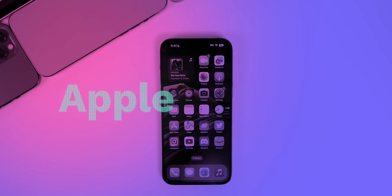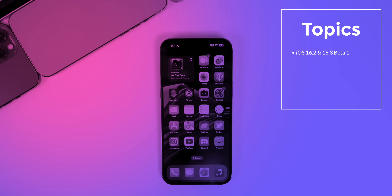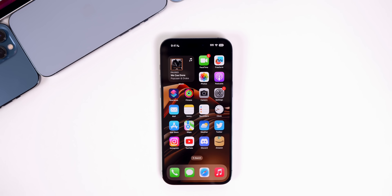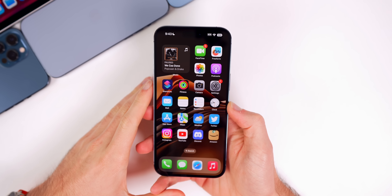What's up guys, my name's Brandon and welcome back to Apple Weekly after a brief hiatus for the holidays. Apple is set to release some new software this coming week. In this episode we're going to talk about that new software along with iOS 16.2 and iOS 16.3 beta 1 and how those software versions have been running.